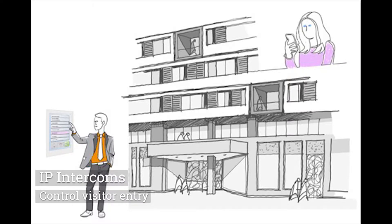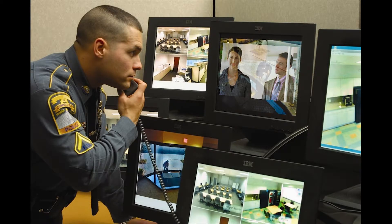IP intercoms allow you to monitor visitors. They interface with door readers or electric locks to allow a security person to remotely open the door.